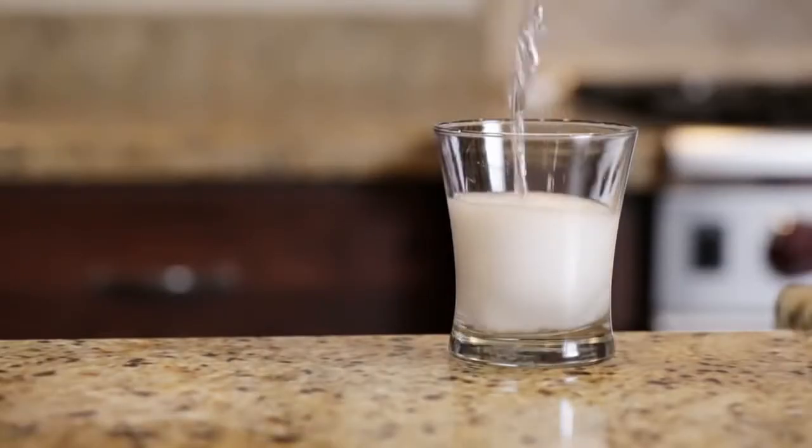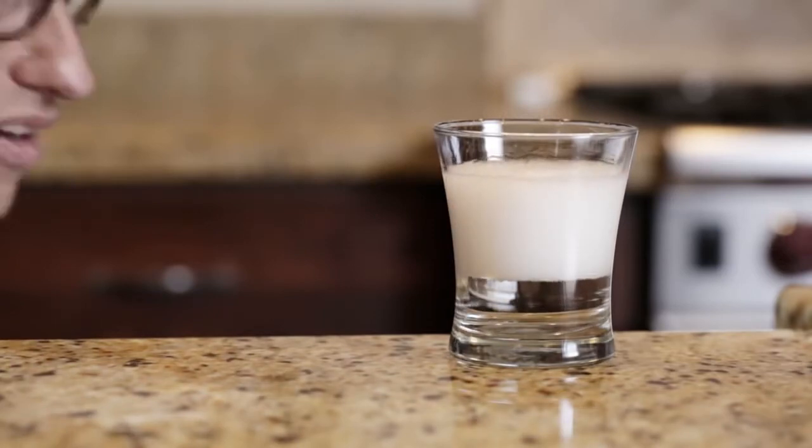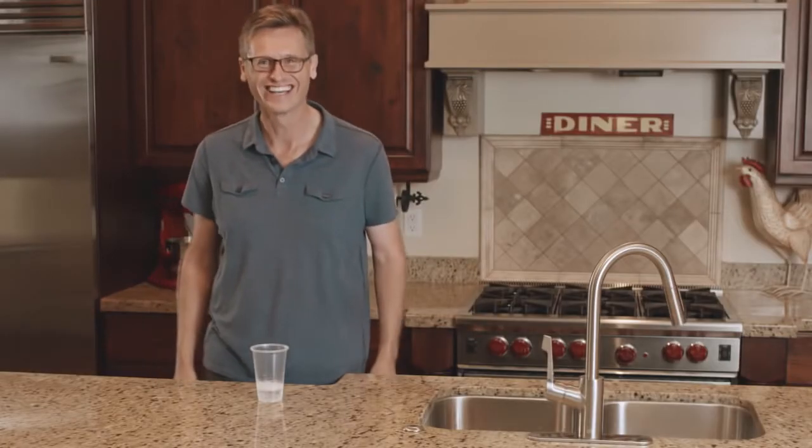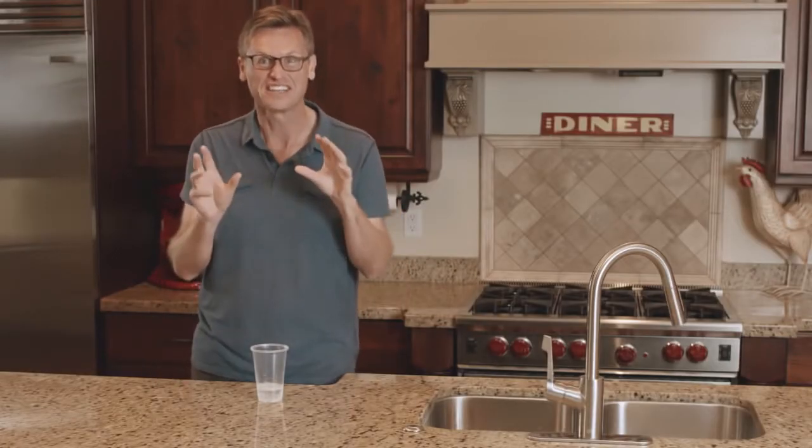Did someone say science? Have you ever noticed that soda pop likes to fizz? It sounds mysterious. Effervescent — try it. Fizz. The bubbles are created by gas leaving the liquid in the form of carbon dioxide. The carbon dioxide gives the soda pop its fizz.